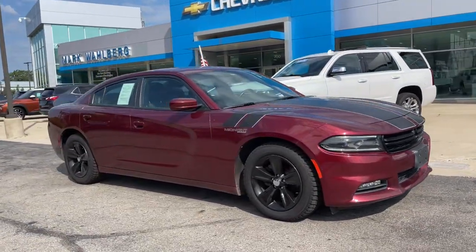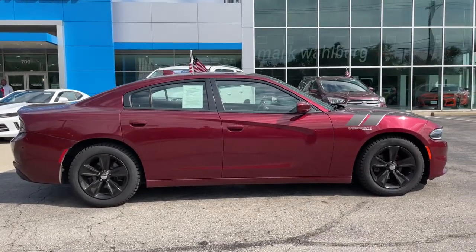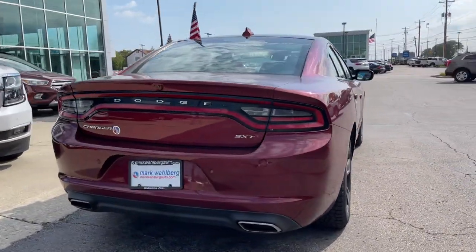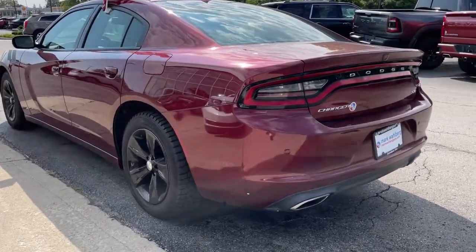Get into the 2018 Dodge Charger. With less than 100,000 miles on the odometer, this vehicle stands out from the rest. The Charger delivers all the power and excitement you want in a muscle car and the safety features and convenience you need for the daily drive.